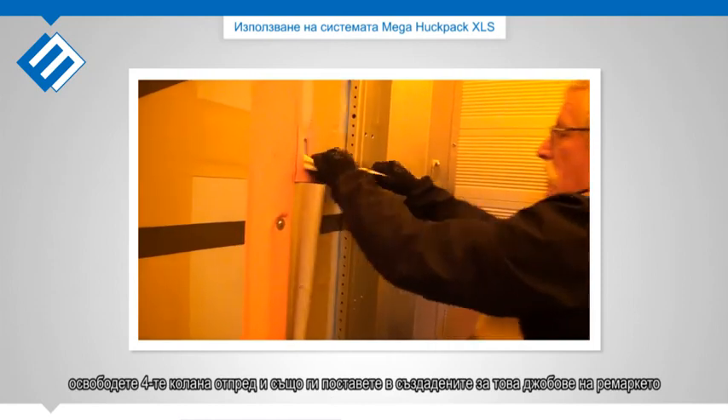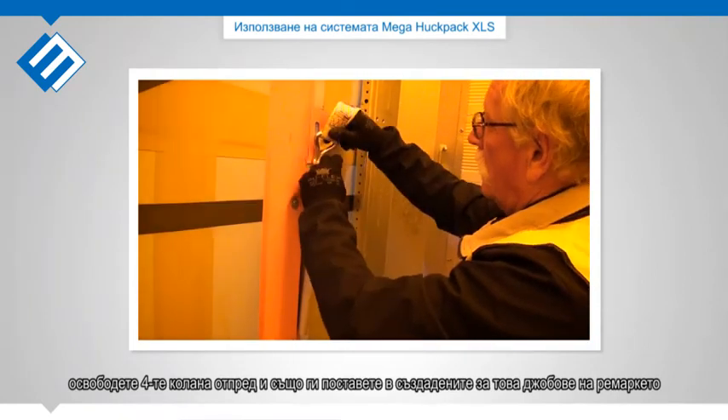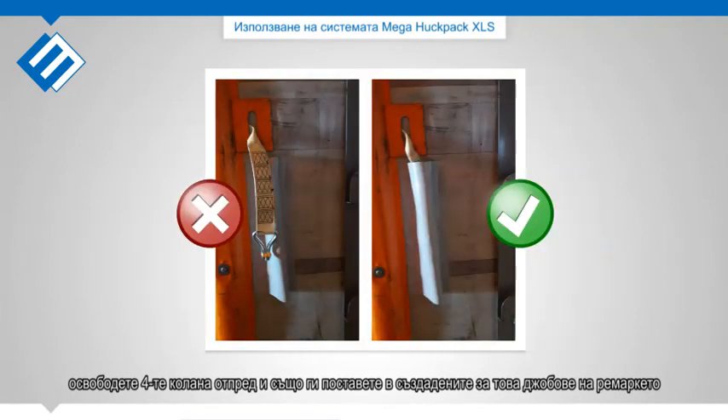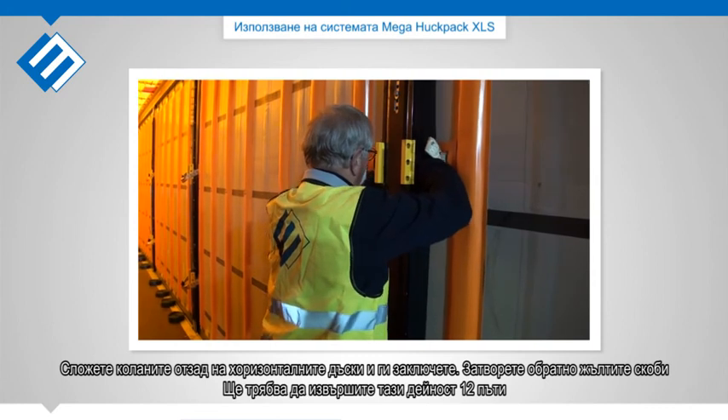Release the four straps at the front and put them in the pocket holders. Put the straps behind the uprights and lock them.